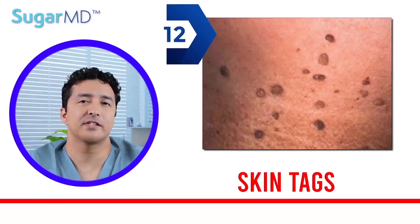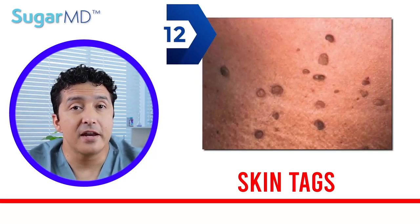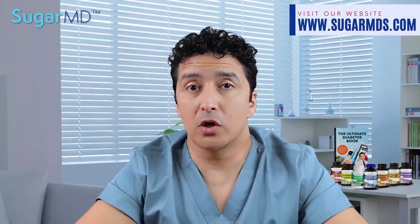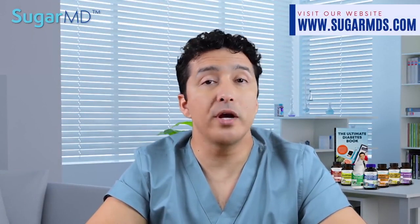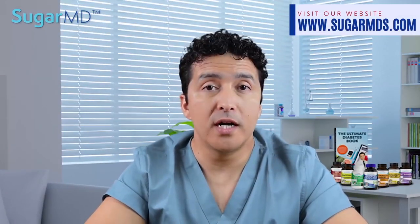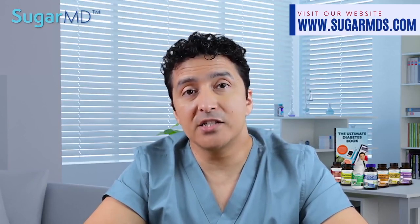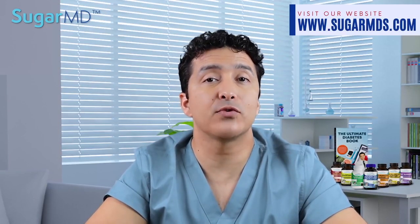And the last one — number twelve: skin tags. Many people have skin tags, little growths on their skin that hang on a stalk. While skin tags are generally harmless, having a lot of them could indicate that you have too much insulin in your blood or that you may actually have type 2 diabetes already. The eyes, neck, armpit, and groin are the most typical sites for these growths.